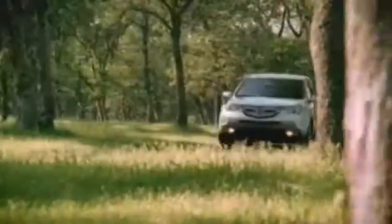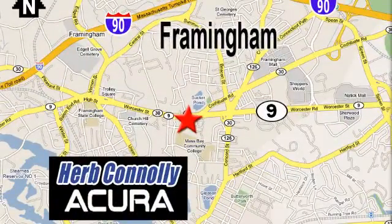Stop in today. We're conveniently located at 500 Worcester Road, Route 9 in Framingham, Massachusetts.